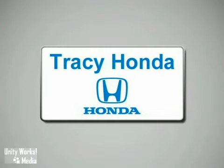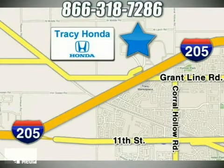Tracy Honda is your final destination for your next vehicle. We're conveniently located at 3450 Auto Plaza Way in Tracy, California.